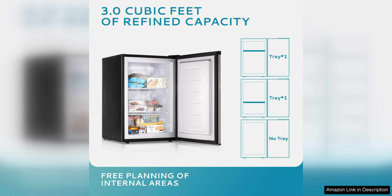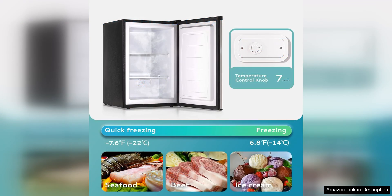One of the standout features of this freezer is its energy efficiency. It is designed to be environmentally friendly and cost-effective to run, which is a big plus for those looking to save on their utility bills. The freezer also operates quietly, so you won't be disturbed by any loud buzzing or humming noises.